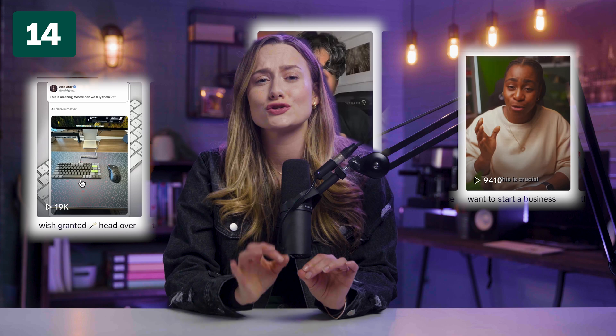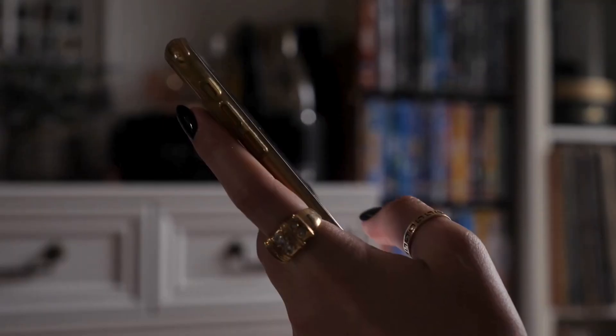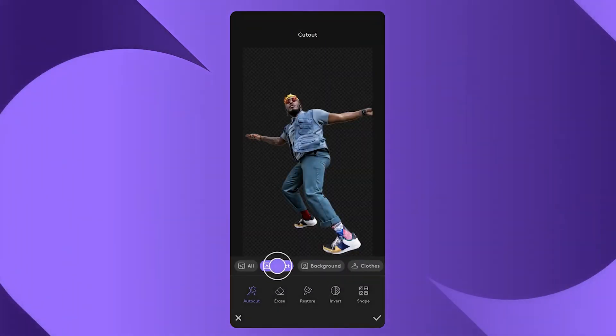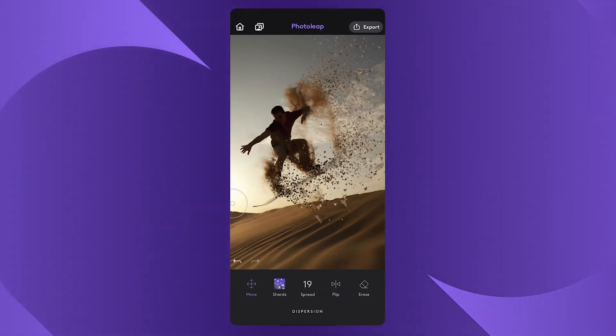Making viral content can be super difficult. PhotoLeap will make your photos stand out from the ocean of endless content on Instagram. It can change the background of your image, make an AI avatar of yourself, generate unique artwork, and add AI filters. It made me into Cruella de Vil and Lara Croft, which are my dream acting roles. You can play around with it and make your face into any cool avatar.